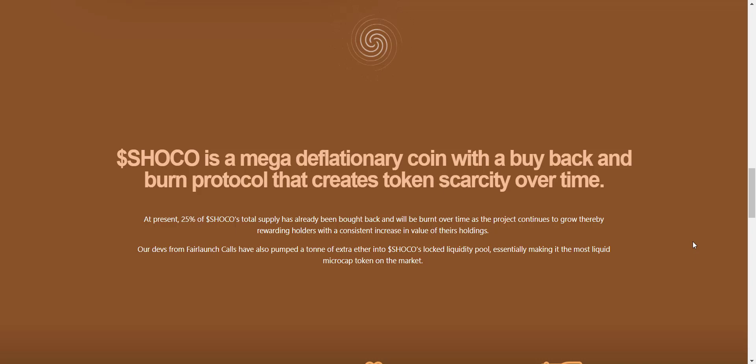SHOKO is a mega deflationary coin with a buy-back and burn protocol that creates token scarcity over time. At present, 25% of SHOKO's total supply has already been bought back and will be burnt over time as the project continues to grow, thereby rewarding holders with a consistent increase in the value of their holdings.